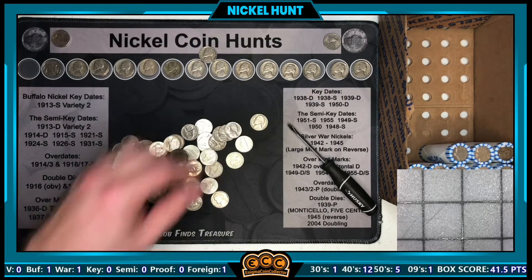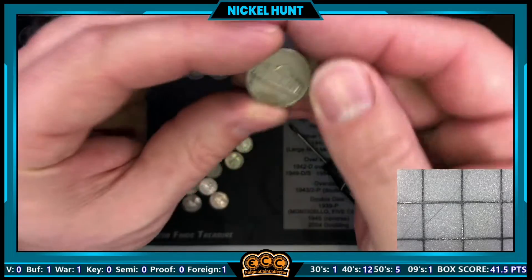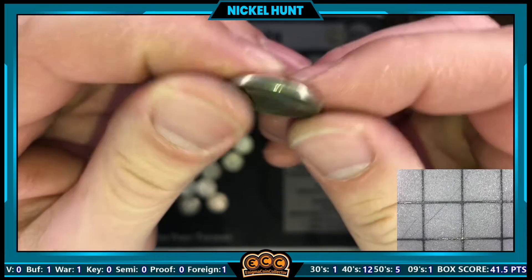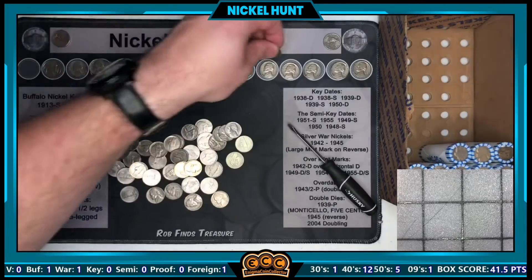Next roll, roll 37 — a 1947 that is pretty darn slick, minted in Philadelphia. Still on that same roll, the ender looked old on the Monticello side and it was a 1954 minted in Philadelphia.